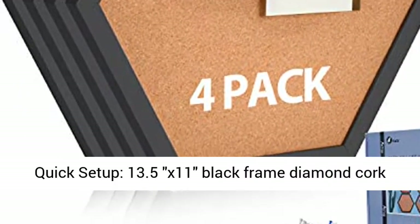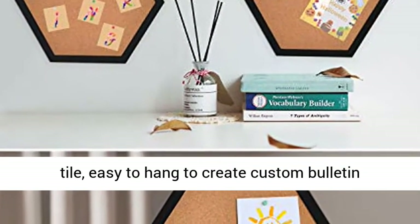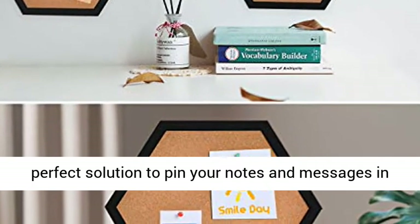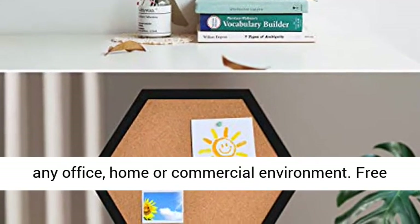Quick Setup. 13.5x11 Black Frame Diamond Cork Tile. Easy to Hang to Create Custom Bulletin Boards. Suspended in Any Space Quickly and Easily. Perfect Solution to Pin Your Notes and Messages in Any Office, Home or Commercial Environment.